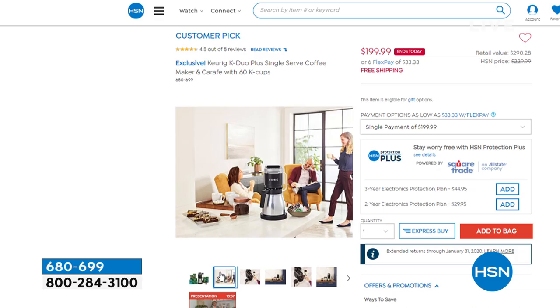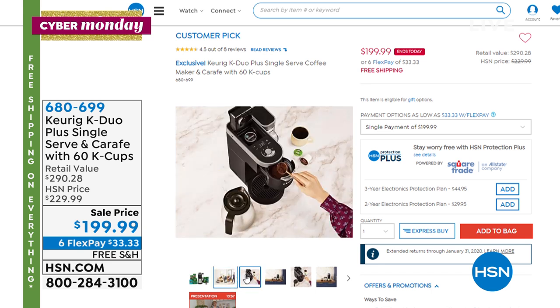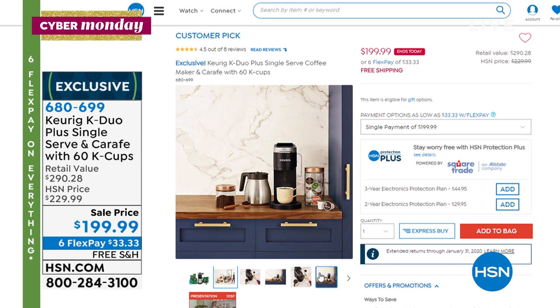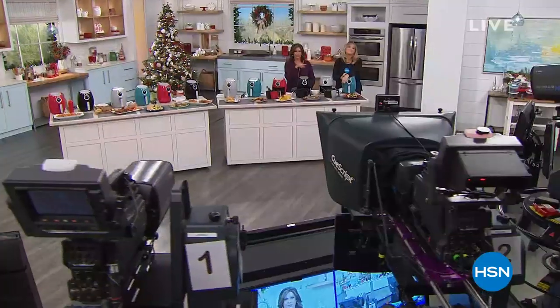Who doesn't want to get a Keurig under the tree? This is the K-Duo Plus — single serve and it comes with your carafe for when you have more people over or you just want a big pot of coffee. 60 K-Cups included. You are saving $30 on this one. Don't forget, this is a six-flex payment, free shipping and handling day that ends at midnight tonight. Make sure you do all of your shopping today — it is Cyber Monday, and we want to share all of our special deals with you.